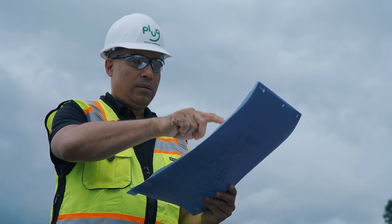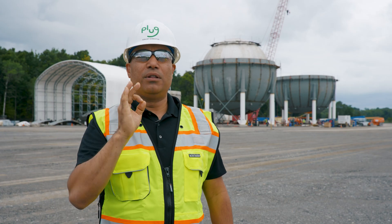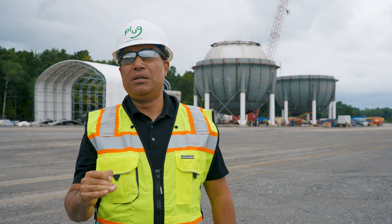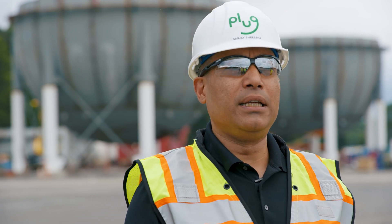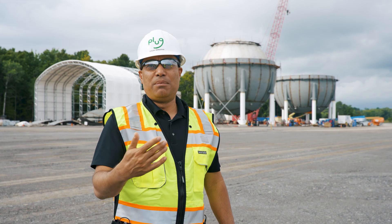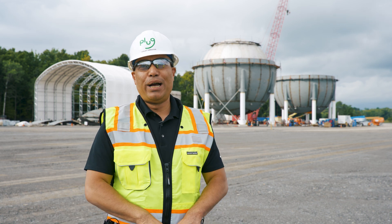The electrolyzer coming from our gigafactory — we expect that to be here in the first half of next year. The lock of action is already going to be here by November of this year; it'll actually arrive at the port of Albany from Europe. We fully expect the power distribution center to be here in the first half of next year. We've done something that many probably wouldn't do.